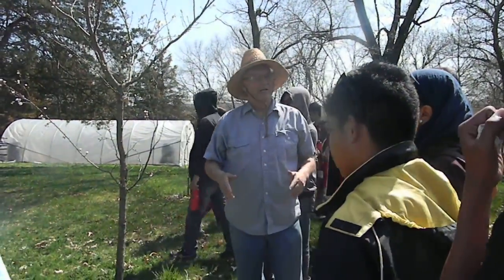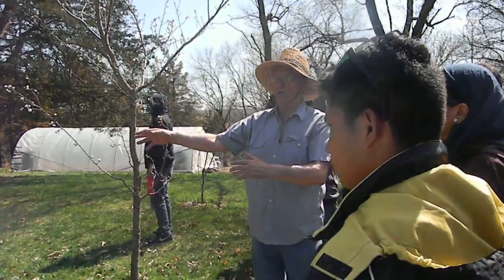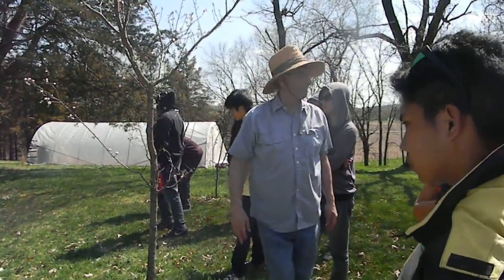Why we have such big floods now is that instead of the water staying on the ground on the farm fields, it is directed off so it all comes into the rivers at the same time.